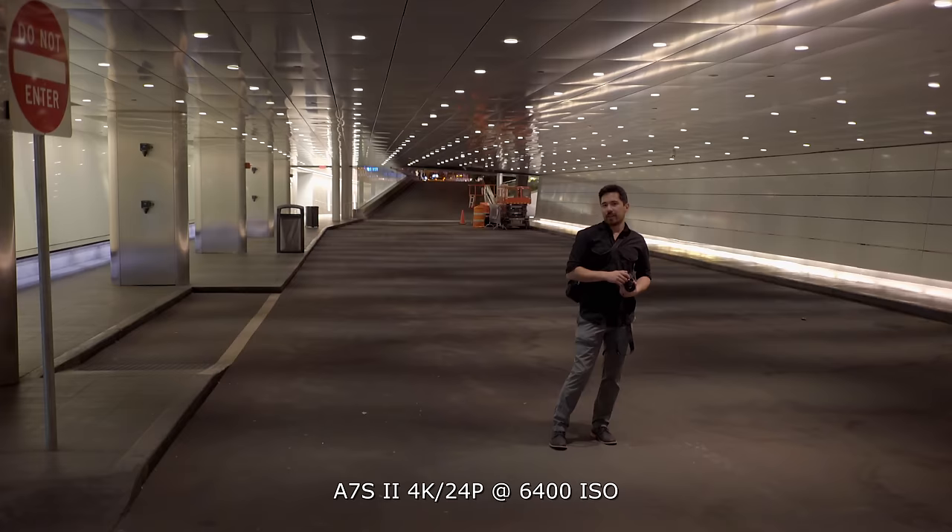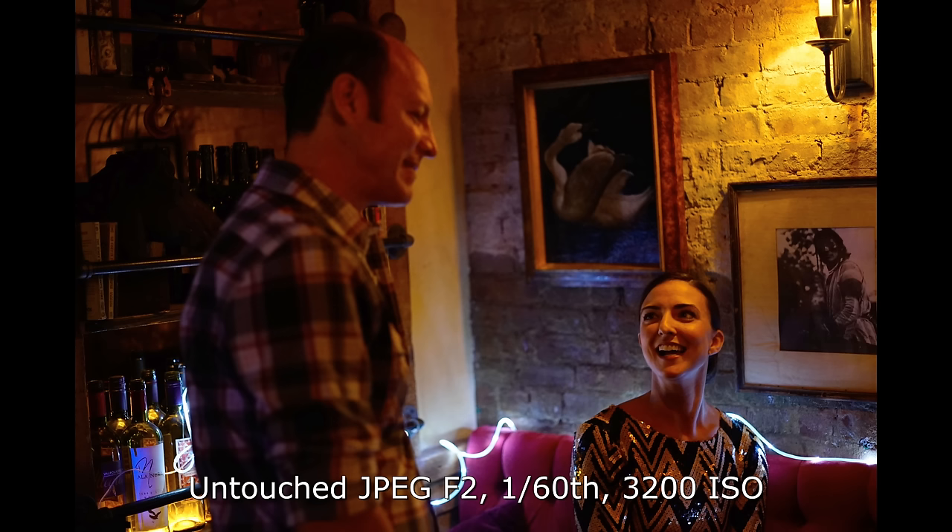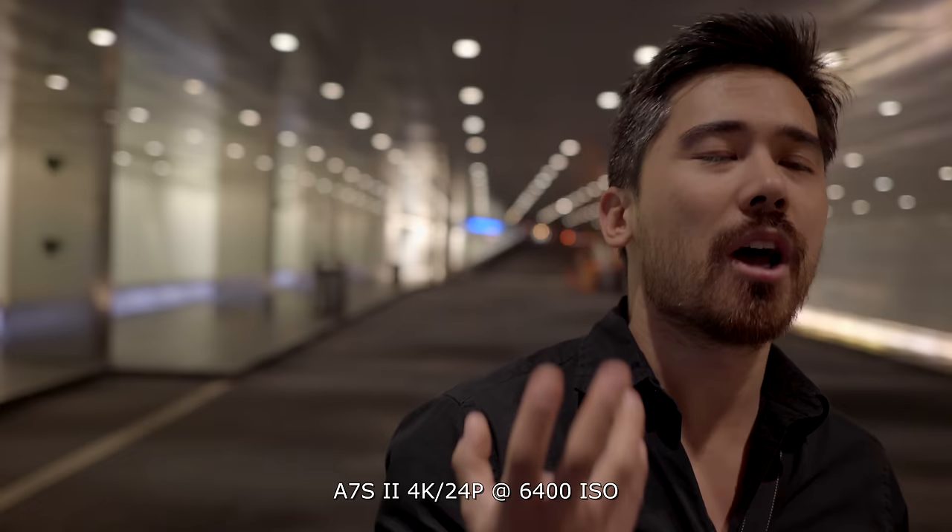Of course I do have handy punch-in controls — I can customize those, so that does make life easier. Another nice improvement on the A7S Mark II is the JPEG processing overall. You get a much better idea, even if you're shooting raw, of what you're going to end up with or what the potential is.